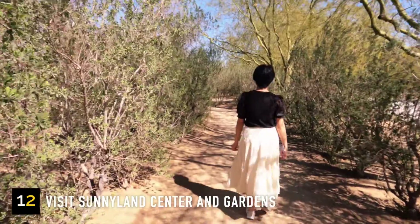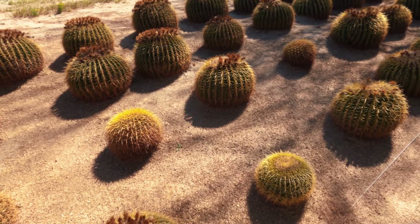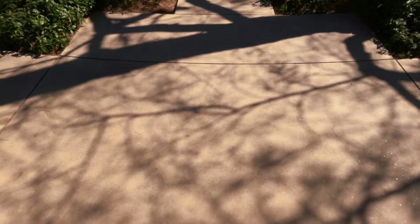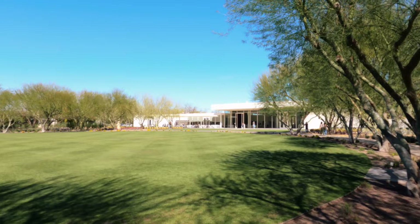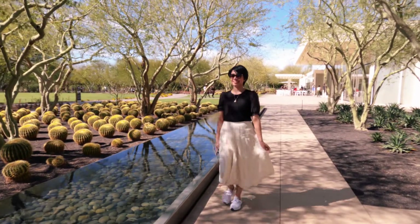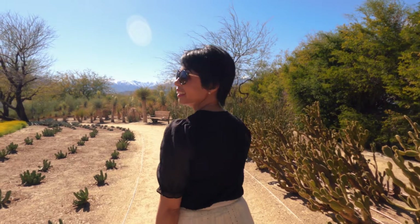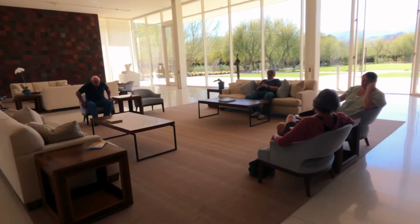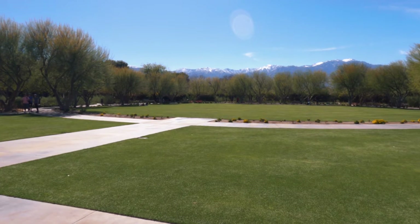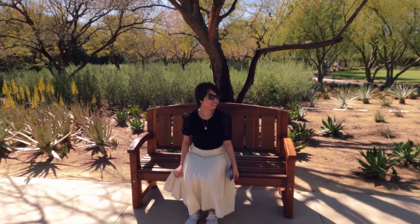Another beautiful garden near Palm Springs is Sunnylands Center and Gardens. Hours are Wednesday to Sunday, 8:30 a.m. to 4 p.m., with no admission fee and free parking. No ticket or reservation is needed to explore the garden, though pets are not allowed. They also offer a guided house tour of the historic home, which requires a paid reservation — it's hard to book so purchase tickets in advance. Note that the house tour is at a different location, a few minutes from the garden. The garden itself is peaceful and tranquil — a perfect relaxing day.